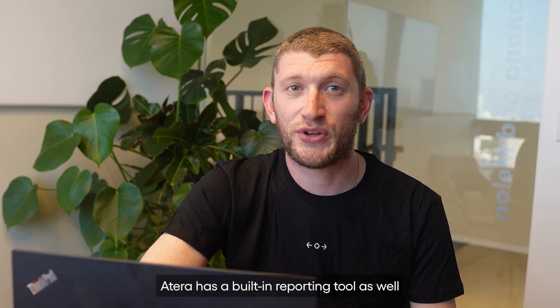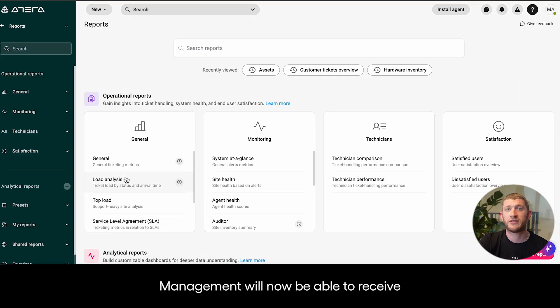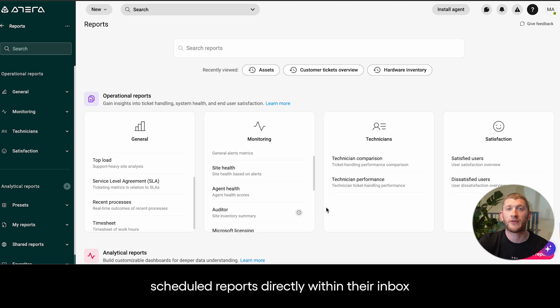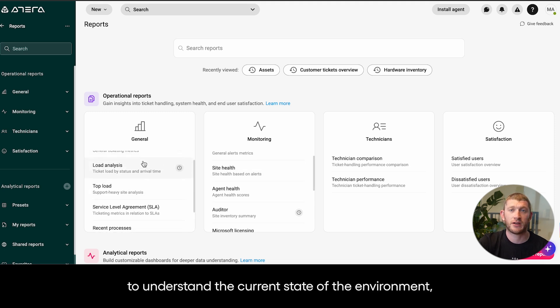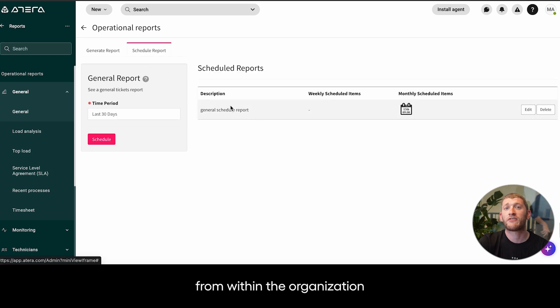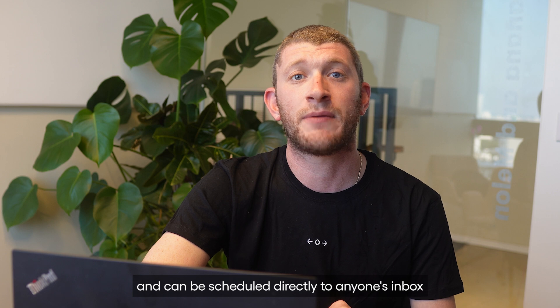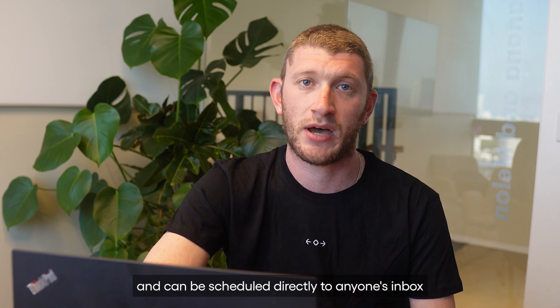Atera has a built-in reporting tool as well. Our classic reports are especially easy to use. Management will now be able to receive scheduled reports directly within their inbox to understand the current state of the environment, show them their level of compliance, and let them know how things are looking from within the organization. All of our reports are exportable in Excel or PDF and can be scheduled directly to anyone's inbox.